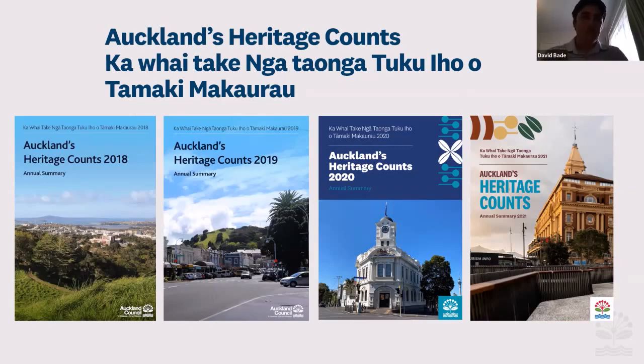I'll now talk a little bit about some of the highlights from the 2021 edition, and then I'll walk through a couple of interesting pieces of research from the past reports.